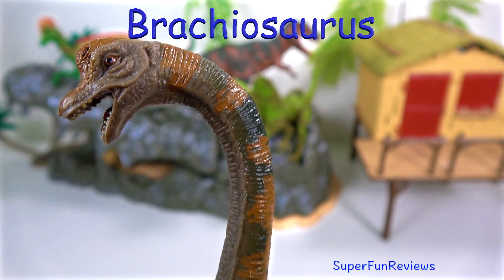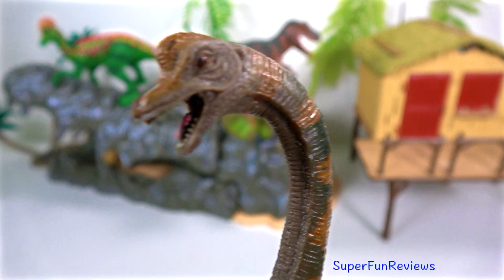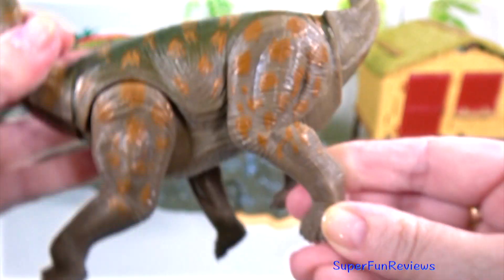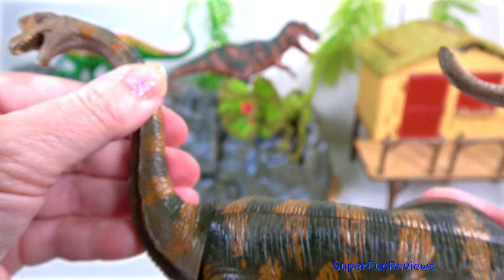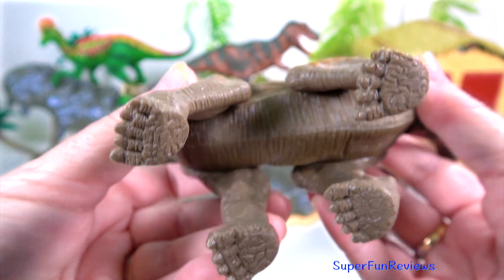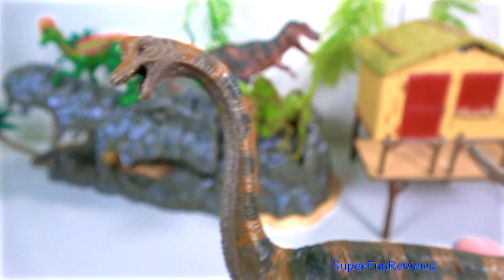Brachiosaurus was unlike most sauropods — the forelimbs were longer than the hind legs. If you have a look there, the front legs are longer than the back legs. Brachiosaurus lived on land. Most predators like Allosaurus and Ceratosaurus were half its size. Its best defence was their size plus their clawed feet and tail.